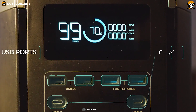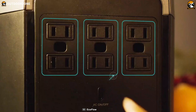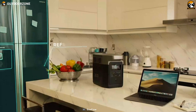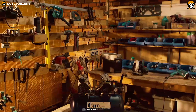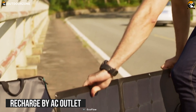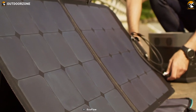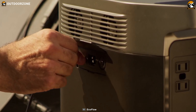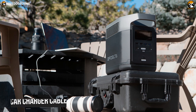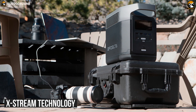It has six 1800W AC outlets, two 60W USB-C, two 12W USB-A, two 28W fast charge and one 13.6V car outlet so that you can charge multiple devices at the same time. You can recharge the EcoFlow by AC outlet, solar power or your car. It has 410W solar panels that take 4 to 8 hours to recharge it, and it comes with a car charger cable. Its patented Xtreme technology enables it to recharge faster.